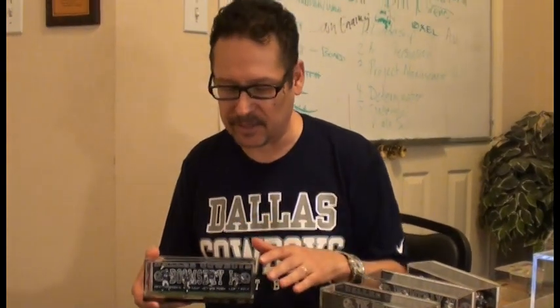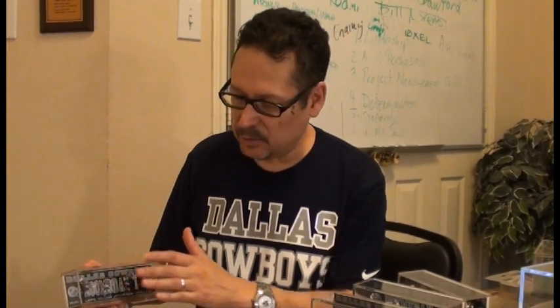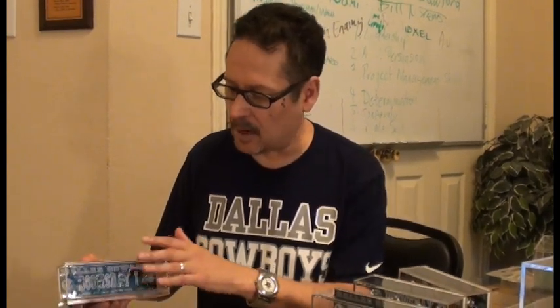They're absolutely perfect. I'm not a flipper. I'm actually a collector and that's why I'm purchasing these to go towards my collection. Perfect exact uniforms and serif numbers.